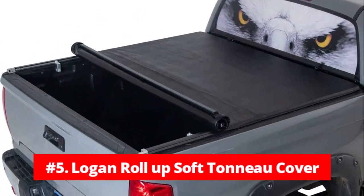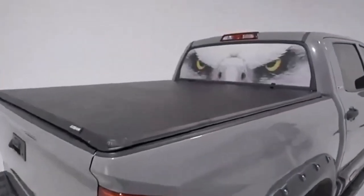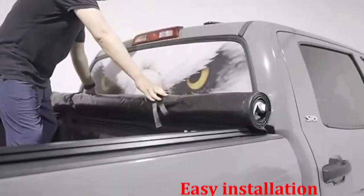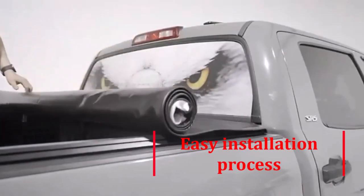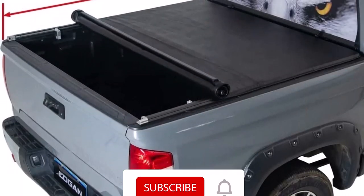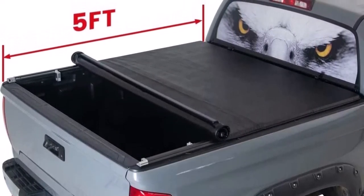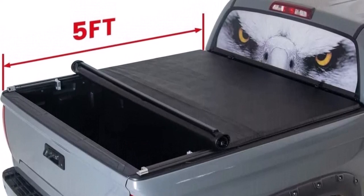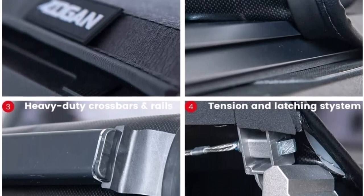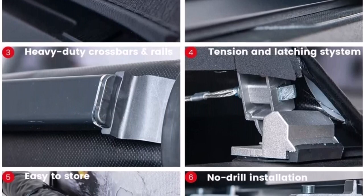At number 5 is the Logan Roll-Up Soft Tonneau Cover. The Logan Roll-Up Soft Tonneau Cover is a unique and innovative product that offers exceptional features and quality. One of the best things about this tonneau cover is its easy installation process, which can be completed in under 20 minutes without any drilling required. The cover is already assembled, and the installation process is straightforward and simple. Another great feature is its U.S. patent certification, which includes patented innovations on the side rails, crossbars, and rear latches. These features make it easy to open and close the cover and ensure that it is securely in place.